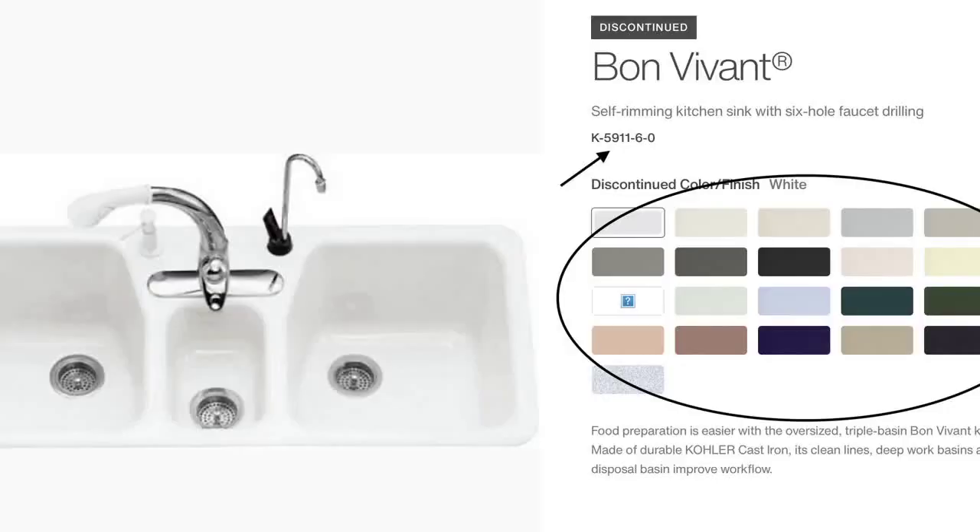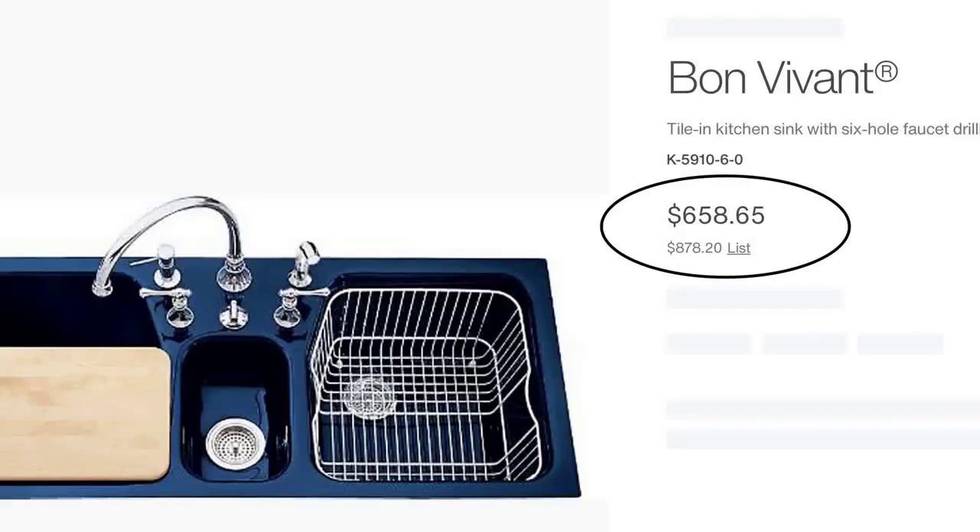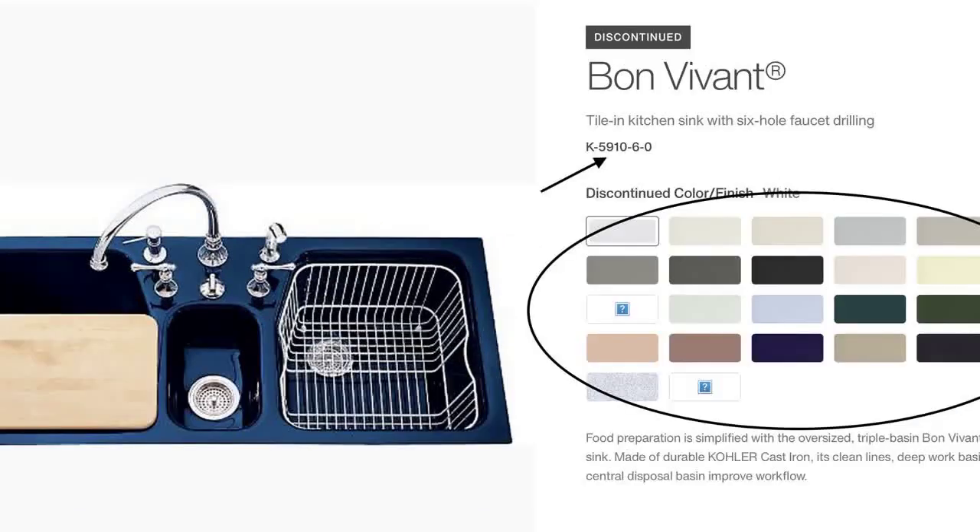There were two versions of this sink: a drop-in style, which was model number K-5911. It could be ordered in any color Kohler was offering at the time of manufacture and sold for around $700 when new. The tile-in version was model number K-5910 and sold for the same price as the K-5911, and also could be ordered in any color of the Kohler rainbow.